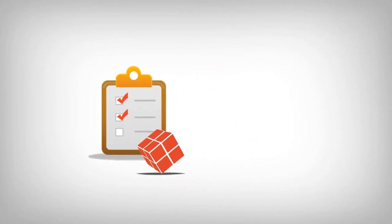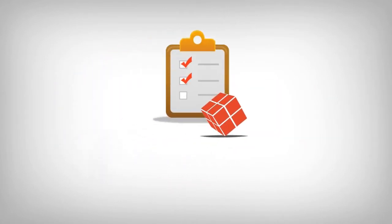See how easy your hotel can digitally manage checklists. Ask for a free demo today.